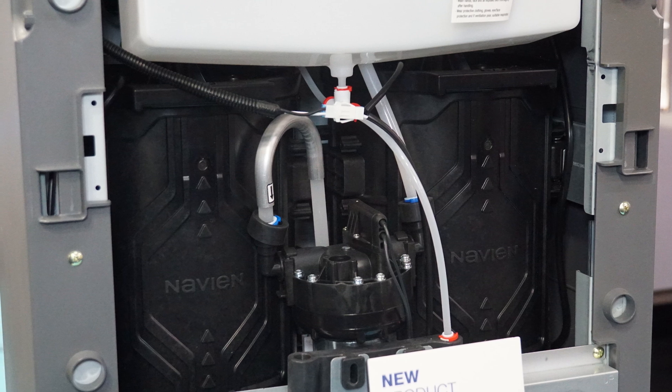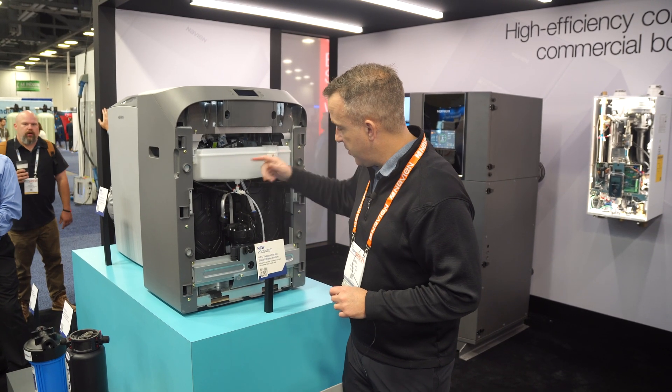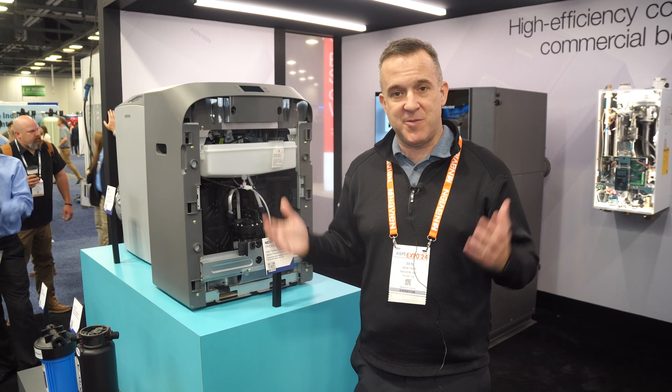A gallon and a half is going to take care of a homeowner for roughly six months. So once that module is full, we go through the citric acid rinse cycle, we move flow over to the second side, and your homeowner has beautiful, soft, clean water.